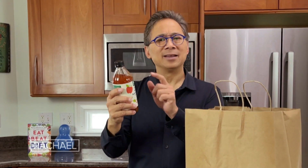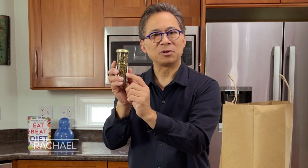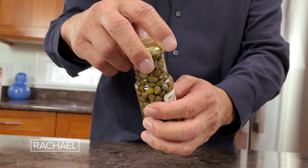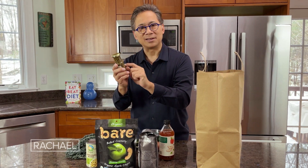Apple cider vinegar, ACV, contains acetic acid — that's what makes vinegar vinegar. Acetic acid prevents your fat cells from getting bigger, so it actually helps improve your metabolism. Finally, capers — these are little flower buds picked from wild bushes that grow in the Mediterranean. Each of these little capers contains quercetin, and the quercetin activates your metabolism as well.